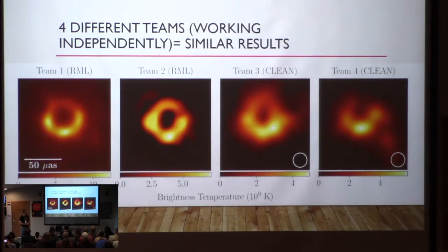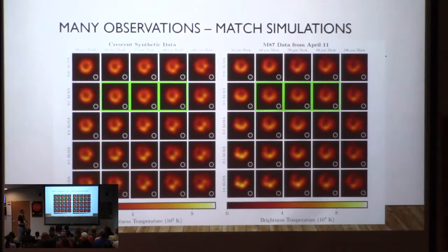All four teams got very similar results, which gave confidence to their discovery. They have synthetic data — a computer simulation on the left given all the conditions involved, and on the right, all data with different masks and mathematical filters. That works pretty well. Using what we understand of physics, that's what we would expect to see. Some astronomers are sad about that, because if it was really different, it's more job security to figure out why.